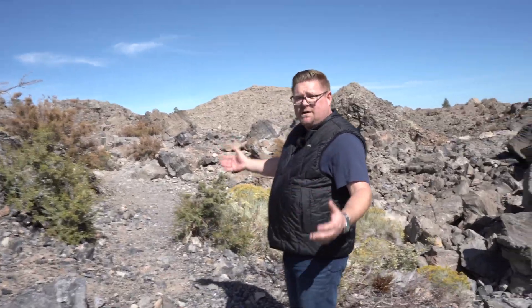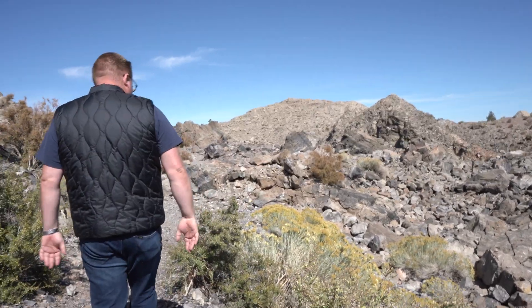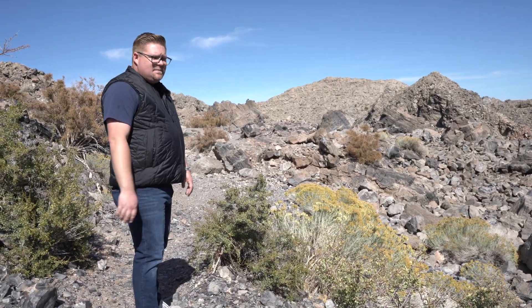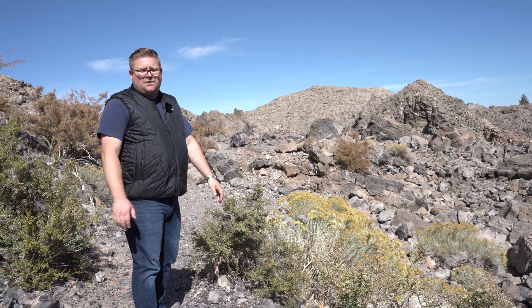The best part about walking these trails is that you get exposed to all kinds of unique vegetation. My favorite here is the rabbit brush, because we're here in late fall when it's blooming. And I'm incredibly allergic to it.